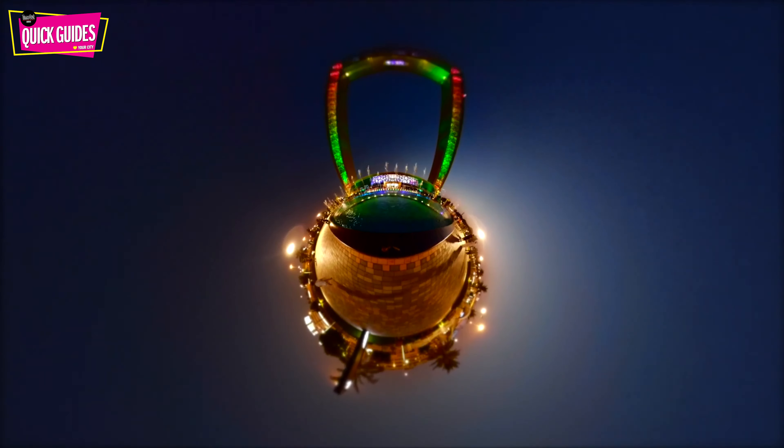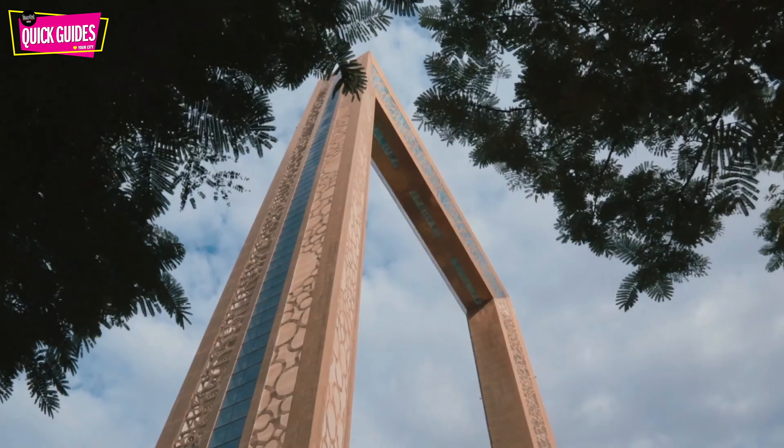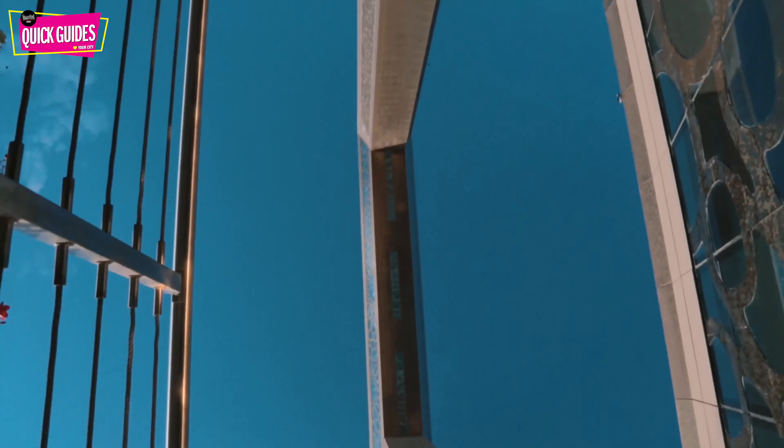Offering us an insight into a bygone era is the Dubai Frame — Dubai's picturesque landmark — which allows visitors to see the city's past, present and future in a one-hour tour with absolutely incredible views of old and new Dubai from a 150-metre-high sky glass bridge.